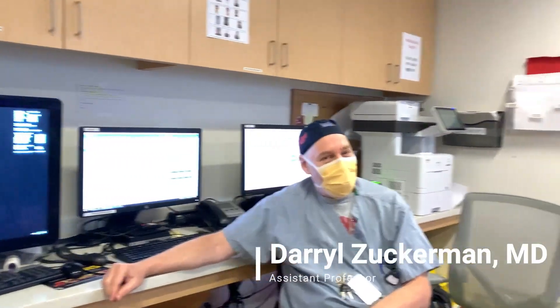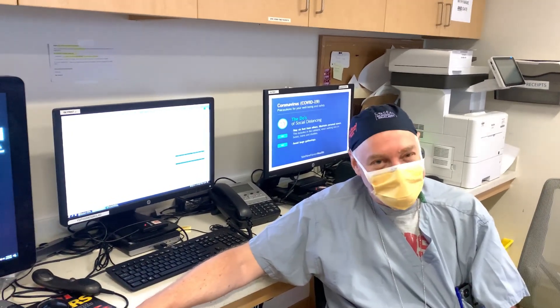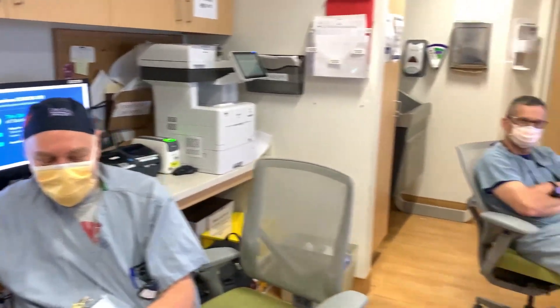Daryl Zuckerman, how are you guys doing? You won't see my face for a while until there's probably a vaccine. We have great residents here, we have an even better faculty, and fantastic nurses. You'll get great training here — can't go wrong spending a year in New Haven. Good to see you. And then the chief himself, Dr. Madoff.